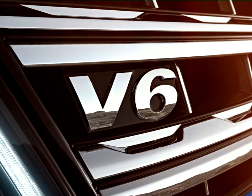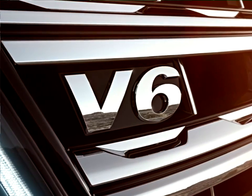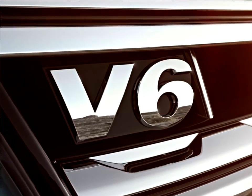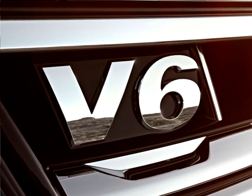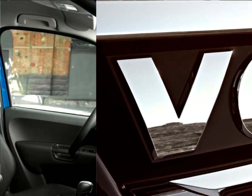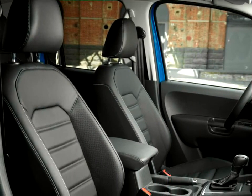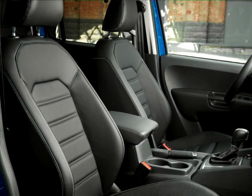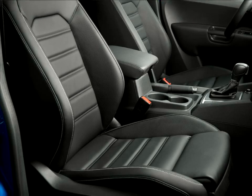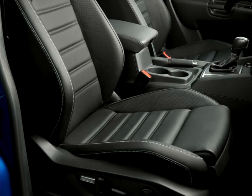One of the highlights of the new Amarok's interior are the new electrically adjustable ergo comfort seats for the driver and front seat passenger, which provide plenty of head and legroom. This is above all thanks to the height-adjustable front seats, which can also be moved a long way back. They feature sporty contoured side bolsters that have been optimized to provide maximum comfort and top ergonomic characteristics.